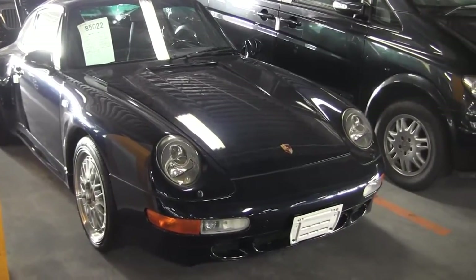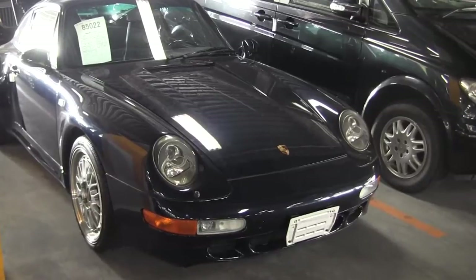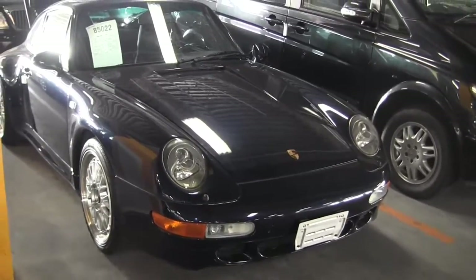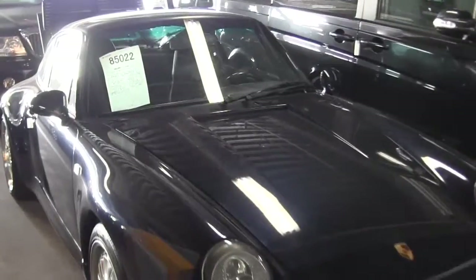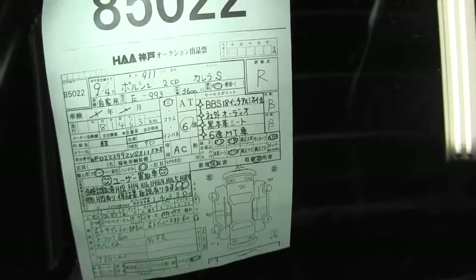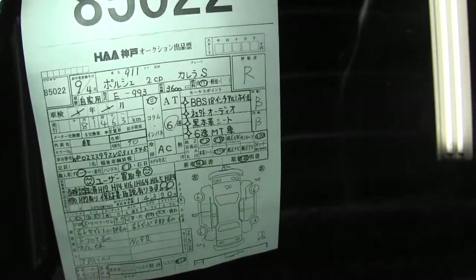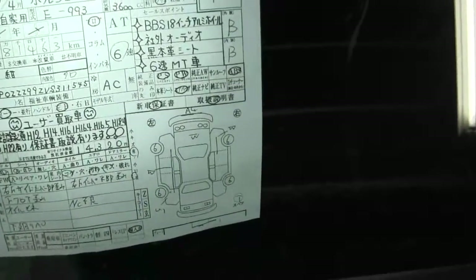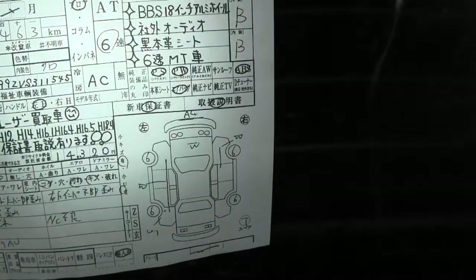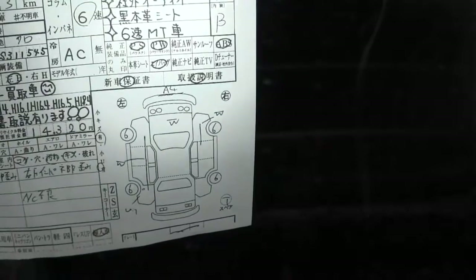So here we have a Porsche Carrera S — this is a 911 993. This is an R-grade, and we'll just try and get a shot of the auction sheet: R-B, interior B. You can see on the auction diagram there we've got an A4 scratch along the bottom, and we've got some W paint traces around the car.